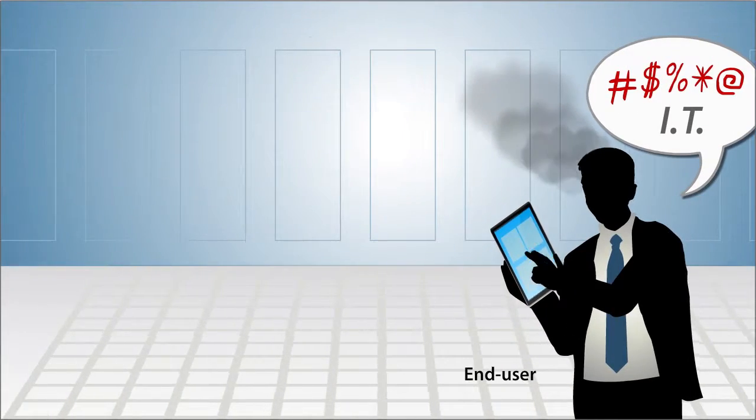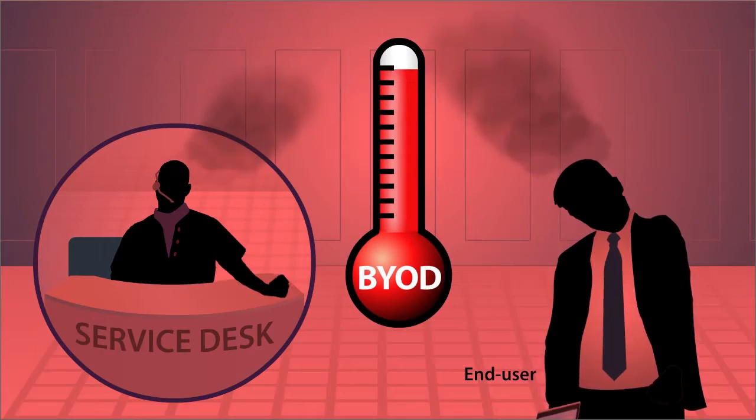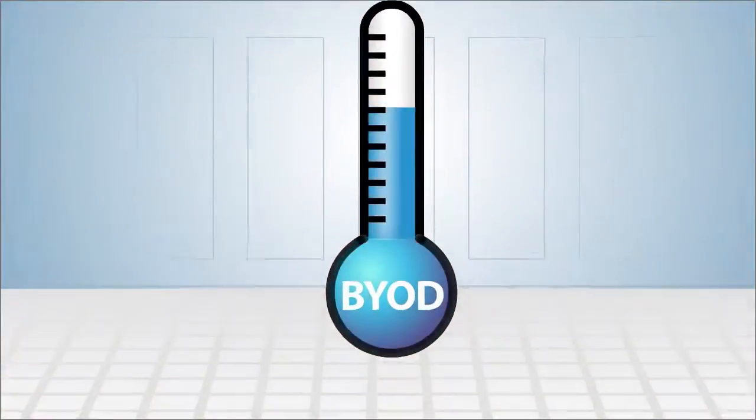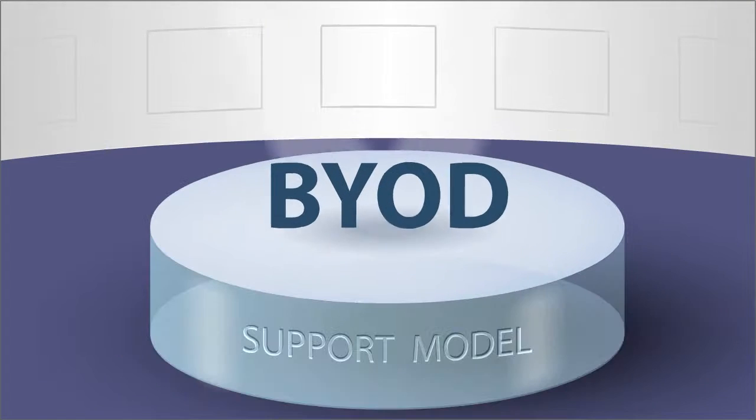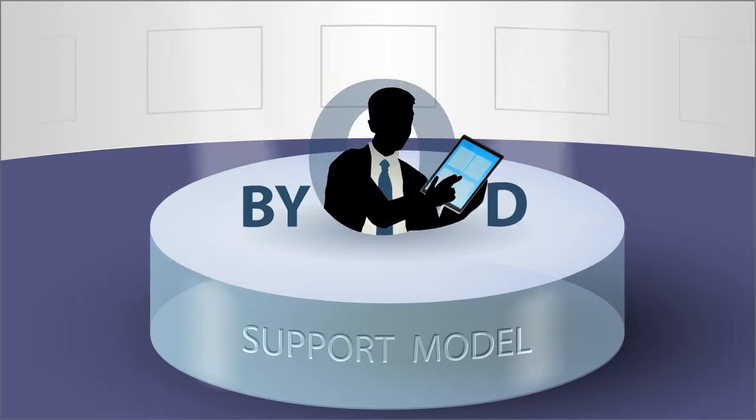Are problems with employees bringing their own devices to work an increasingly hot topic for your IT support team? Here's how to cool things off. Instead of putting the device at the center of your support model, focus on the end user.